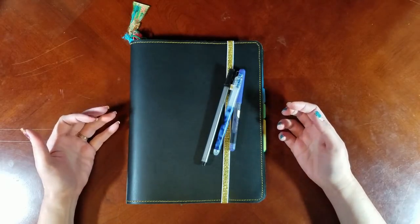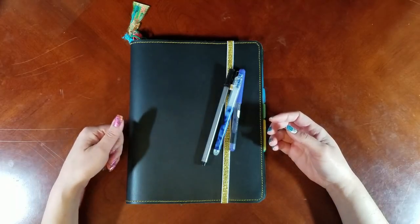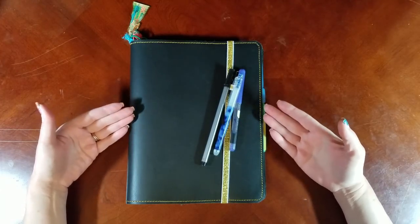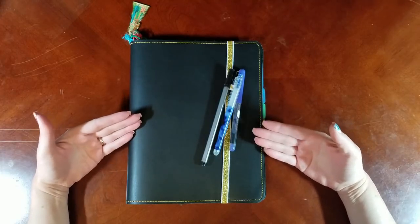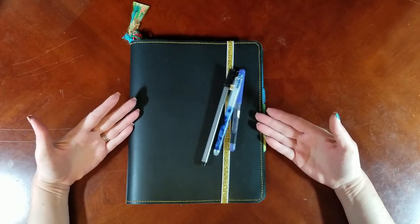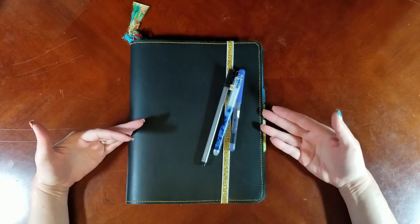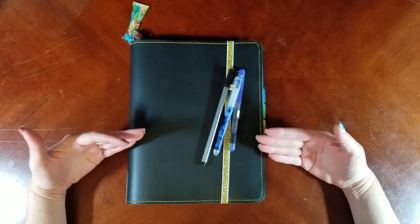If you don't know, the originator of the bullet journal system is Ryder Carroll and I will link his original video down below for you. It's a system that uses in essence a blank page and allows you to structure your planning system however you want or need to structure it. So you can have the kinds of spreads or layouts that you need, and I found that really intriguing. I started looking at all of the stuff that people do, got a ton of great ideas and decided to jump in.